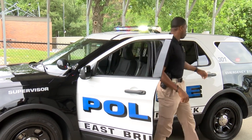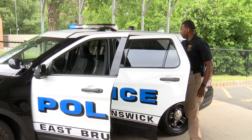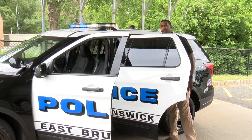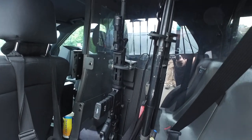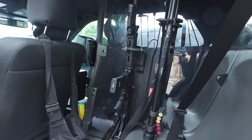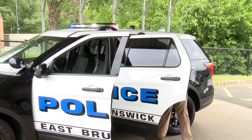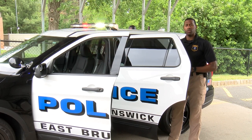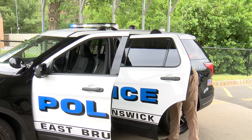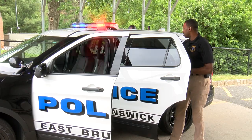As you come to the rear of the vehicle, we have a shotgun rack and a rifle rack. We carry a shotgun and a rifle on patrol. We also have a go-bag in the back of our vehicles where we keep extra ammunition, medical equipment, and a tourniquet in case of emergency. We also keep additional equipment that we may need in the case of an emergency.